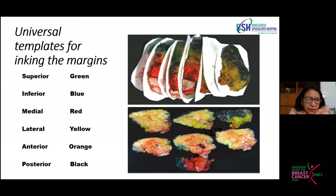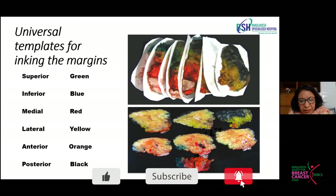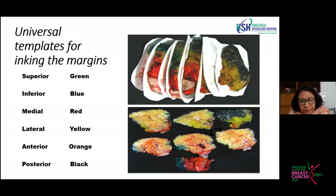There is a universal template for inking the margins. We color superior green, inferior blue — a universal template that we follow so that whenever the slide goes to other pathologists anywhere, they can understand which margin it is. If it's green, it should be superior; if it's yellow, it should be the lateral margin. After slicing the specimen into thicker slices, we keep the specimen again in fixative by placing paper sheets inside, then keep it for the next day when we do further sectioning.